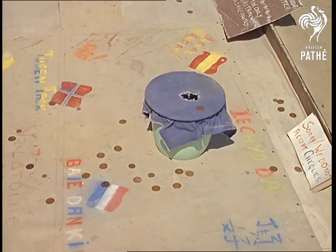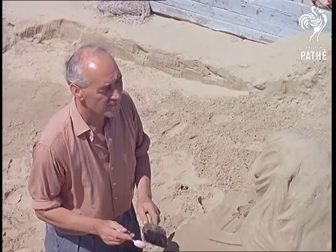A tribute in copper and silver, but the sands of time will soon run out when the bad weather sets in.